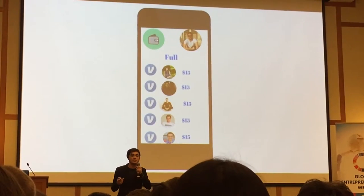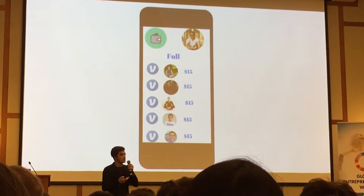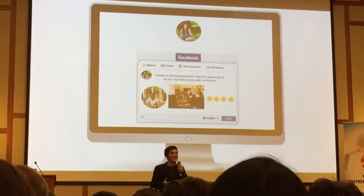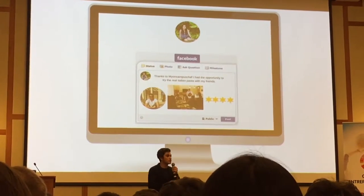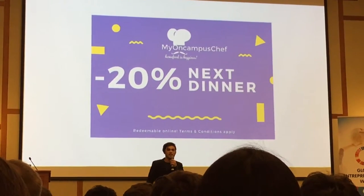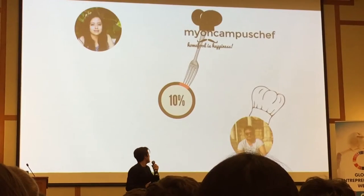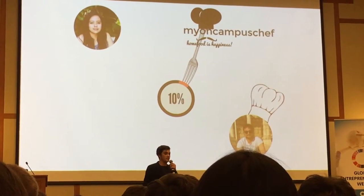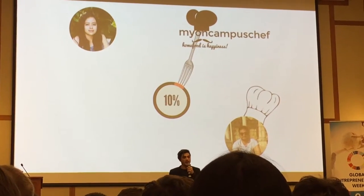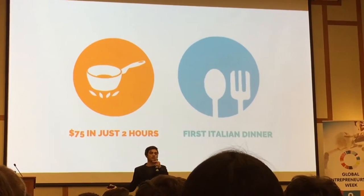Lorenzo receives the booking on his phone and accepts it. He can also see the update in his wallet. The table is now full. It's the 25th of November — Lily had a great dinner with Lorenzo and his friends. She posted it on Facebook and earned a 20% discount for her next dinner. She also left a review for Lorenzo. Lily pays us first, we take a 10% cut from the total meal, and then pay the chef after the review.